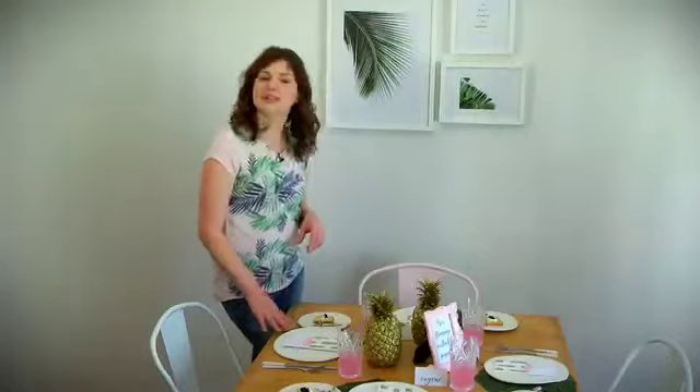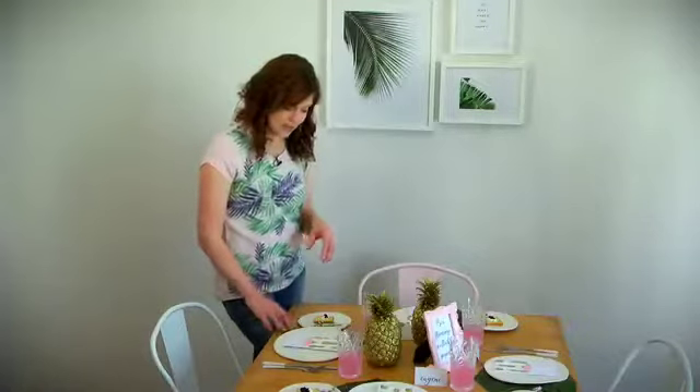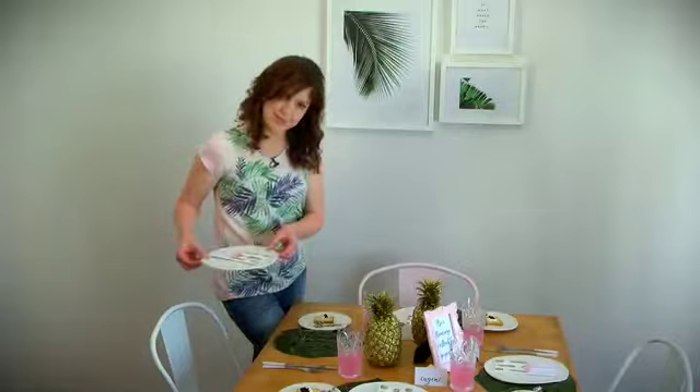For the underplates, you can either use fresh delicious monster leaves, or I use these synthetic ones that I got from a store.